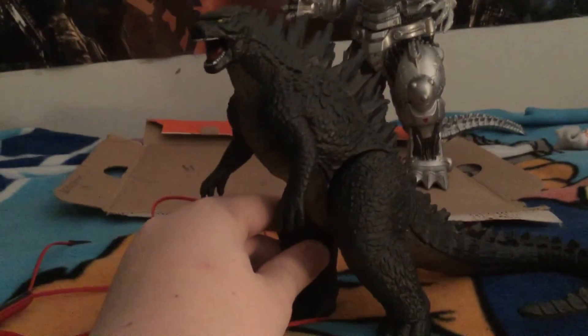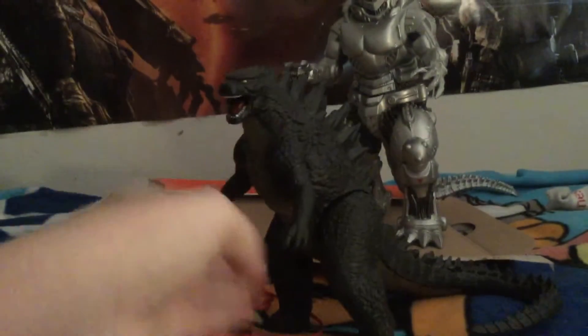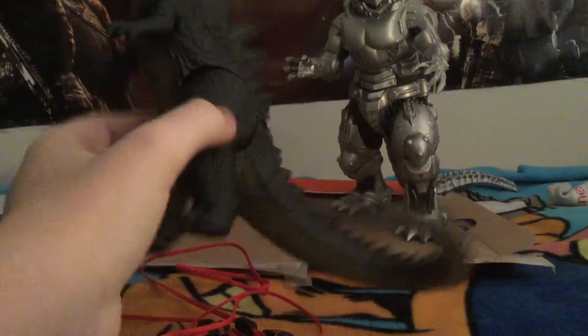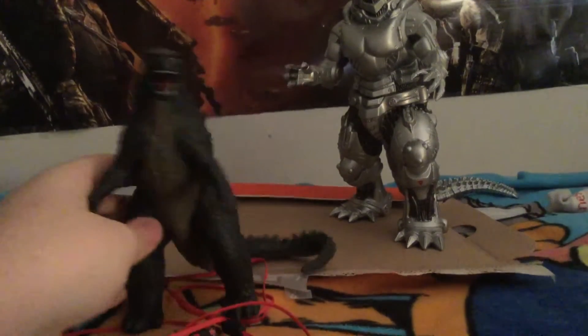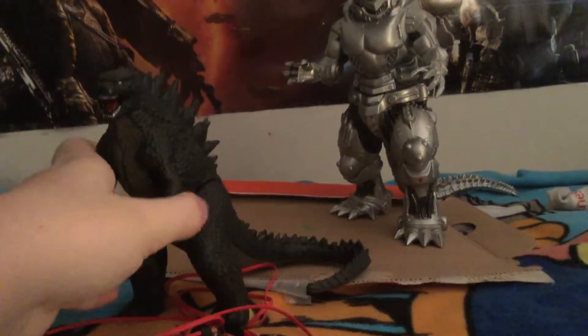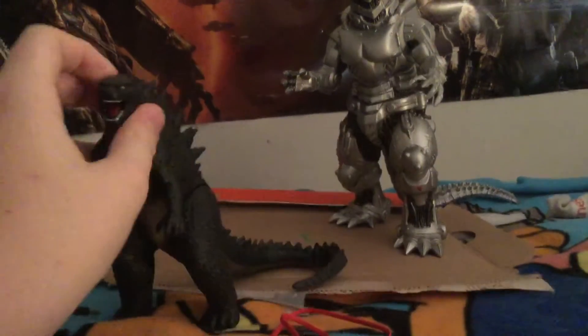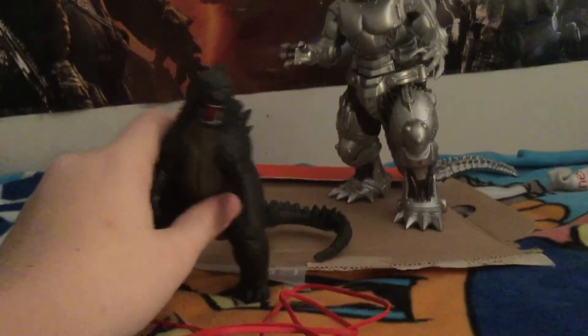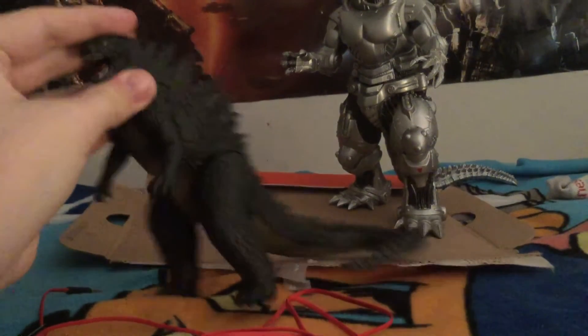First is a new figure — the Bandai Creation 6-inch Godzilla 2014. My sister got me this, so that's amazing. It's a pretty cool figure. I eventually was planning to pick this up, but I stopped collecting Bandai so I wasn't planning on it. But it's really nice to have this guy. Now I have the NECA, the SH Monsterarts, the Giant NECA, and the other Bandai Creation for Godzilla 2014.